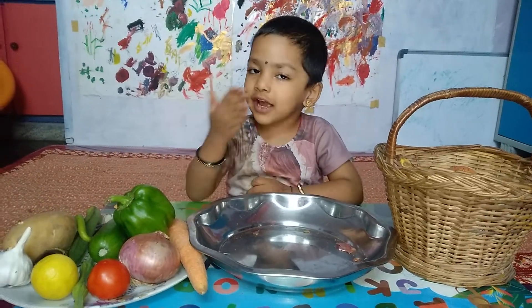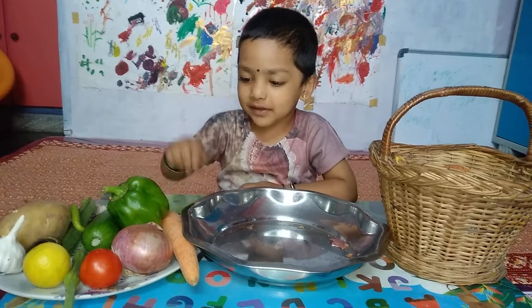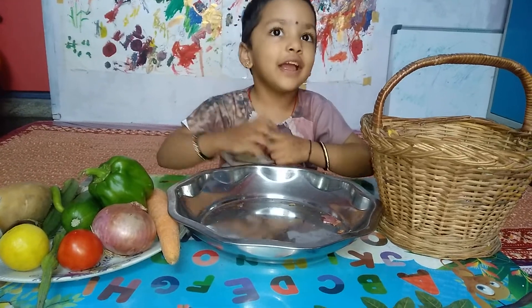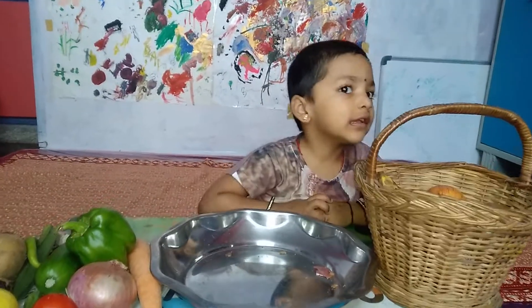We cook and eat the vegetables. Foods we eat just like that. Here we go! Thank you.